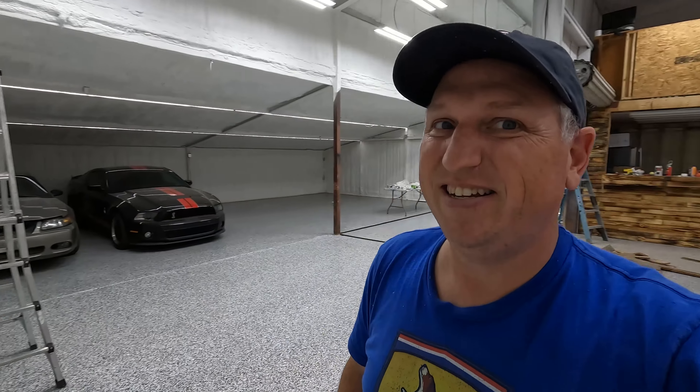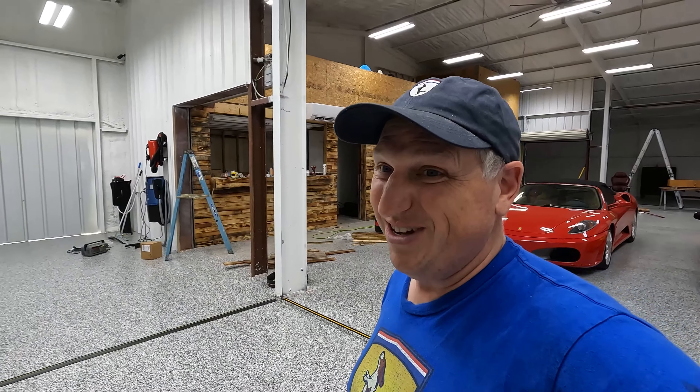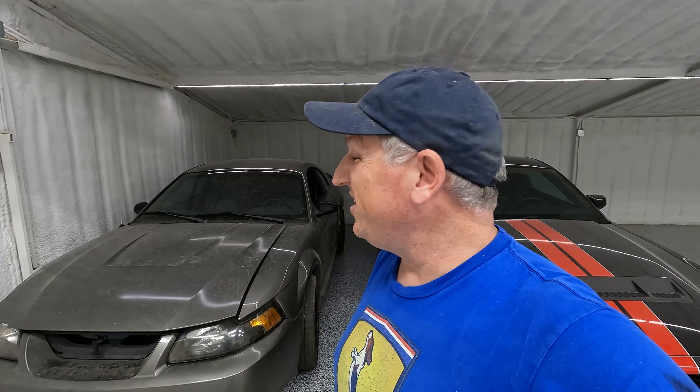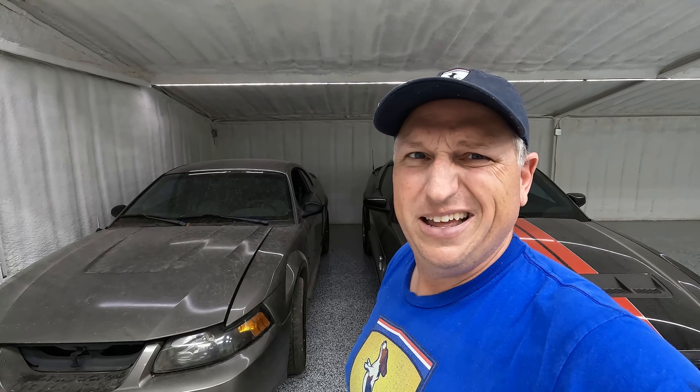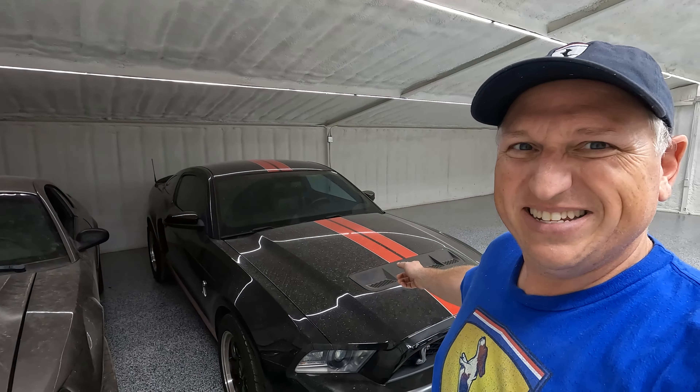I'm not as good at the woodworking stuff as Josh, but I did the bar today so I'm kind of proud of myself — it looks pretty decent. This whole reclaimed wood thing is just awesome; it looks so, so cool. I can't wait to get the whole shop done.